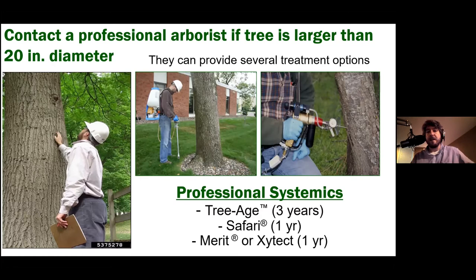Arborists can help you figure out the best approach for your tree. There are one-year products like Safari, Merit, or Zytek that must be reapplied every year — the same is true for homeowner products. Then there's another product called Triage with a different active ingredient that only needs to be applied every three years and still provides protection. So there are lots of options to try and combat emerald ash borer.